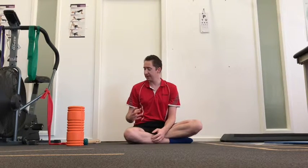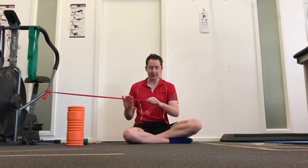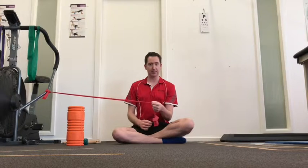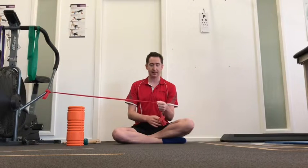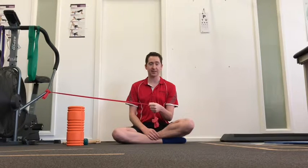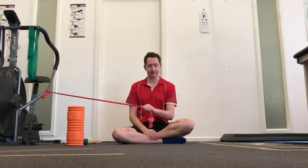To start strengthening, we can use a TheraBand. Sitting with the TheraBand, gently extend the wrist out. We focus on the eccentric portion — you can help it out with the other hand, then let it relax back down by itself. Help it out, let it relax. More advanced TheraBand exercises include doing rotations with the wrist, as well as rotating the other way.